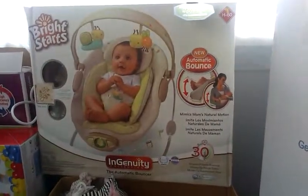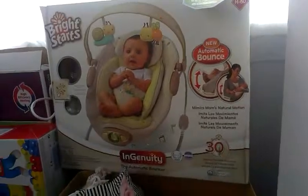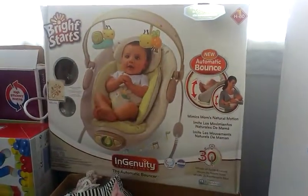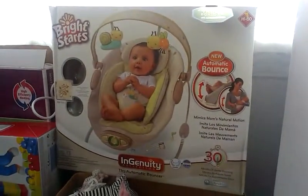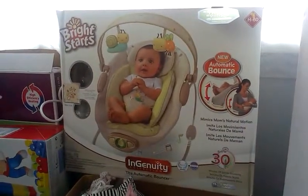Hi everyone, I just thought I'd show everyone what baby things we've got so far. Today, the 25th of September, I am 18 weeks and 4 days, and I find out at 21 weeks what we're having.